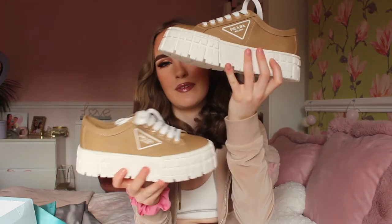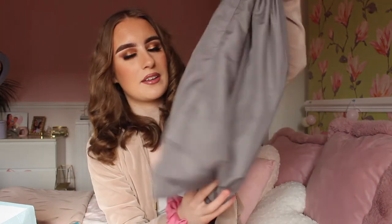I definitely recommend these — I love them a lot and Prada is one of my favourite brands. Now, time for Balenciaga. These trainers come with a dust bag that just says Balenciaga on it. To be honest it looks exactly like the real dust bag — really good quality. I absolutely love their Triple S trainers. I actually have a pink, black, and white pair.